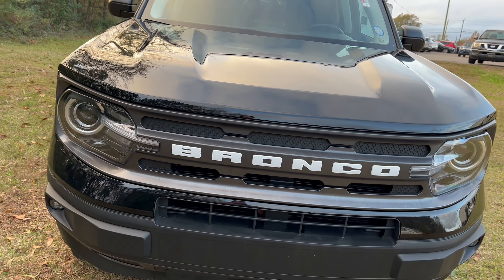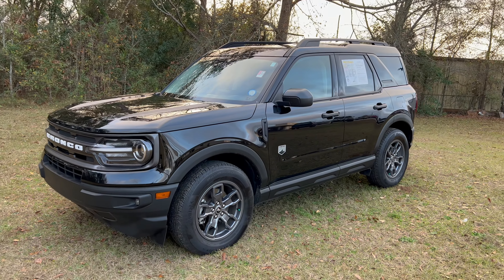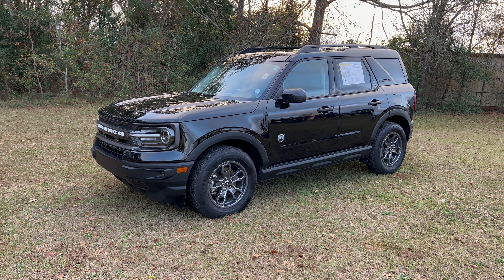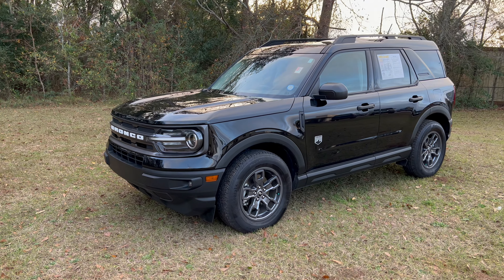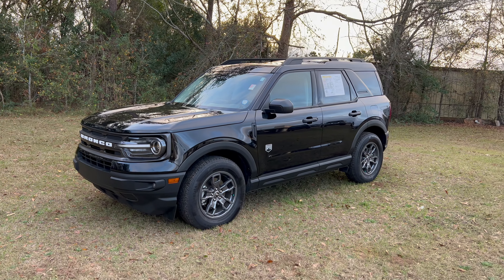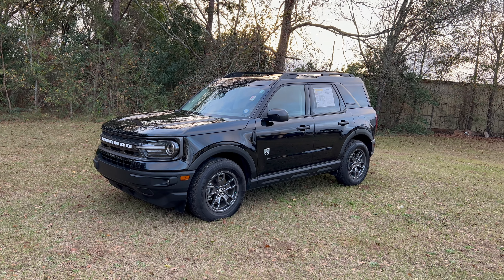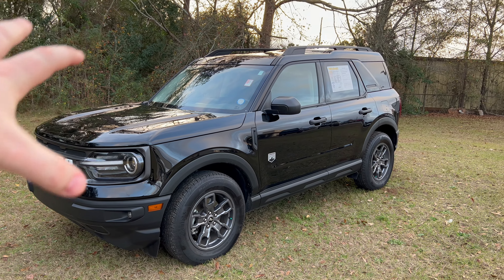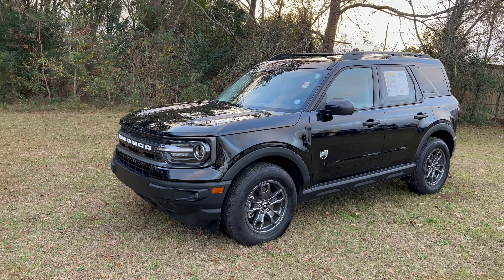This 2021 Bronco Sport is the Big Bend package, so it's not your entry-level base — it is the upgrade. Competitors for this compact crossover rugged segment include the Jeep Trailhawk, the Subaru Crosstrek, and the upcoming Mazda CX-50. All Bronco Sport trims are four-wheel drive, which puts it right in that class for size and competitive set.